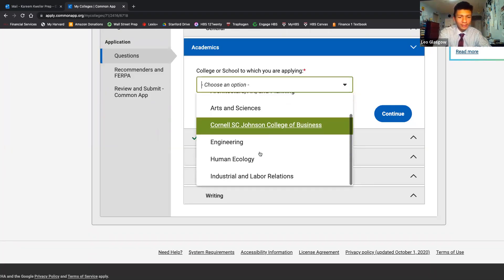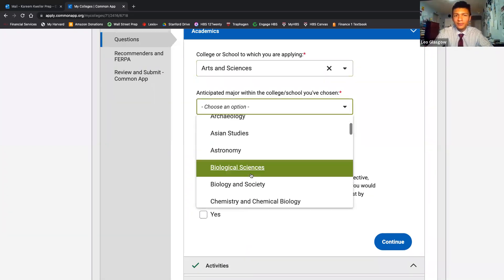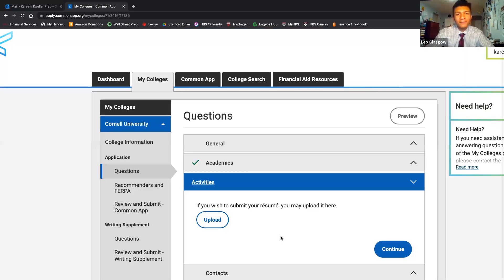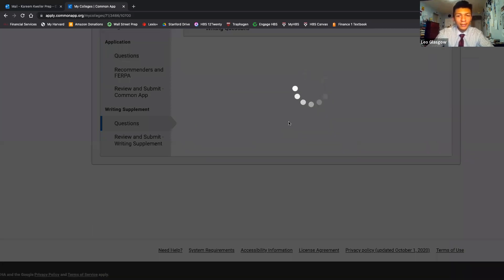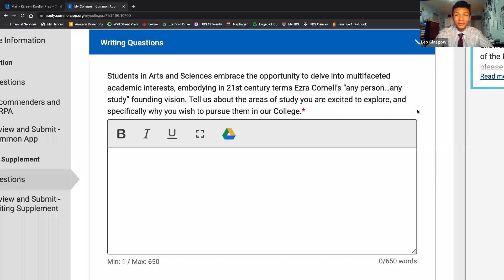The prompt was: 'Students in Arts and Sciences embrace the opportunity to delve into multifaceted academic interests, embodying in 21st century terms Ezra Cornell's any-person, any-study founding vision. Tell us about the areas of study you are excited to explore and specifically why you wish to pursue them in our college.' Supplemental questions come down to: why do you want to study here, why are you a fit, what major do you want to pursue? A very big mistake students make is undermining the supplemental essay — putting all effort into the personal statement and brushing off or even copy-pasting supplemental essays for all schools. This is a big mistake.